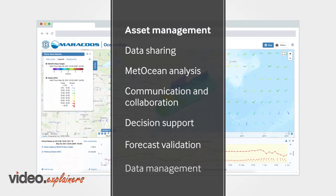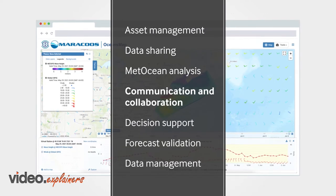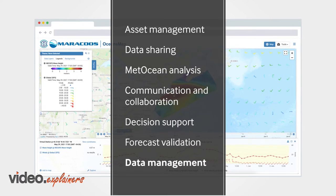Asset management, data sharing, MetOcean analysis, communication and collaboration, decision support, forecast validation, data management.